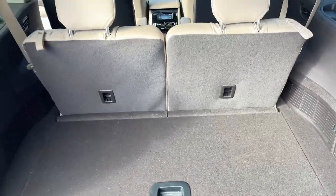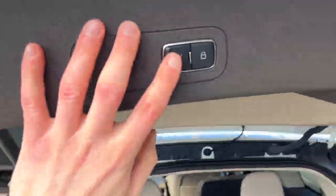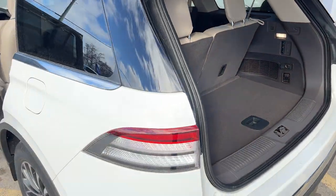Be sure to check out the photos in the first link in the description to see just how much space you can get in the back of this Aviator.